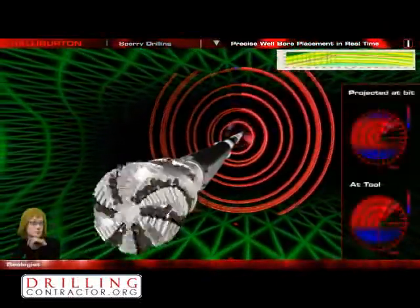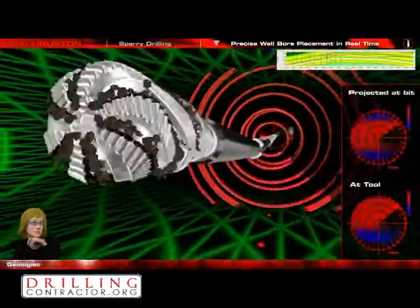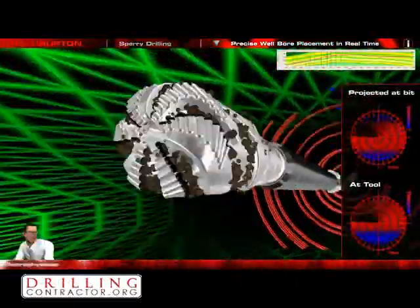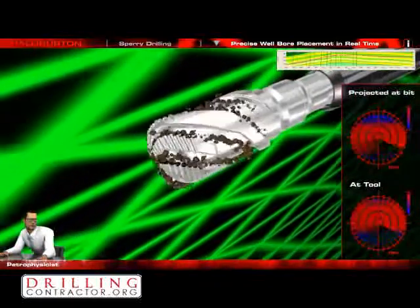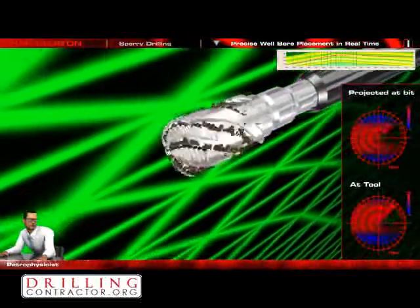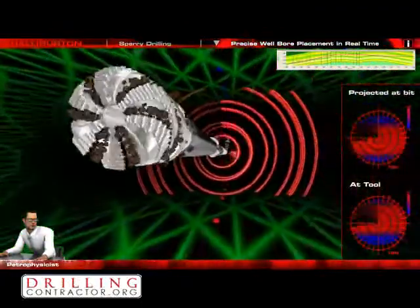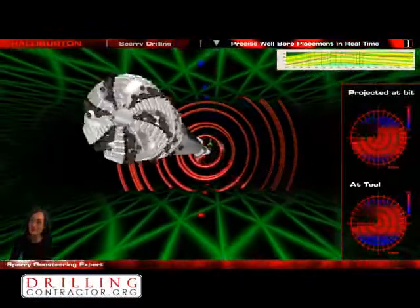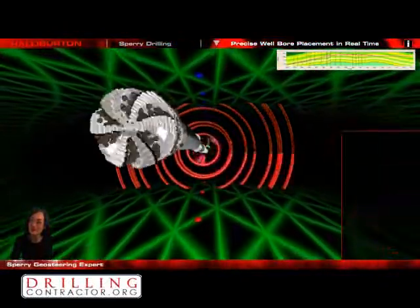Let's use the deep reading resistivity to approach the roof closer and drill parallel to it. Looking at the distance to bed boundary, we are approaching fast. The GeoSignal measurement now indicates that we are approaching the shale above us. I want to stay about 5 feet away from the shale — it should be easy if we monitor the separation on the GeoSignal and also the resistivity values. I can see the roof is getting closer. Let's hold it at 90 degrees and watch the GeoSignal to track the roof.